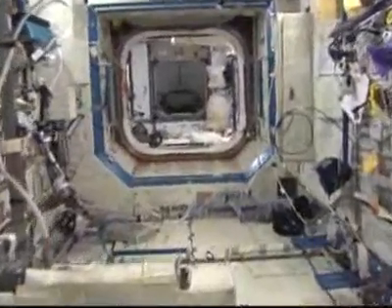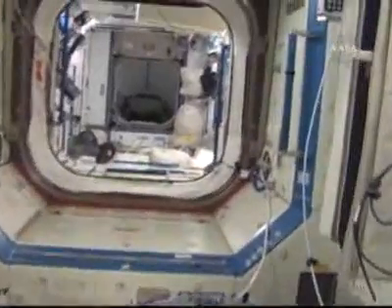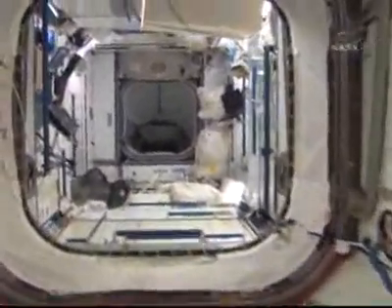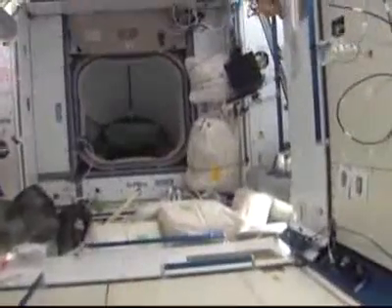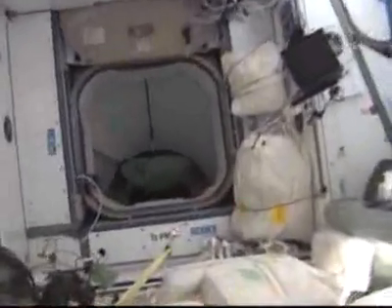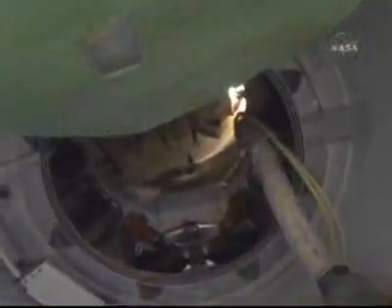If I'm on board the space station, this camera is in the Destiny Laboratory and is moving forward, now into the Harmony module. The space shuttle is through that hatch directly in front of us. And moving through pressurized mating adapter number two into the shuttle's orbiter docking system.